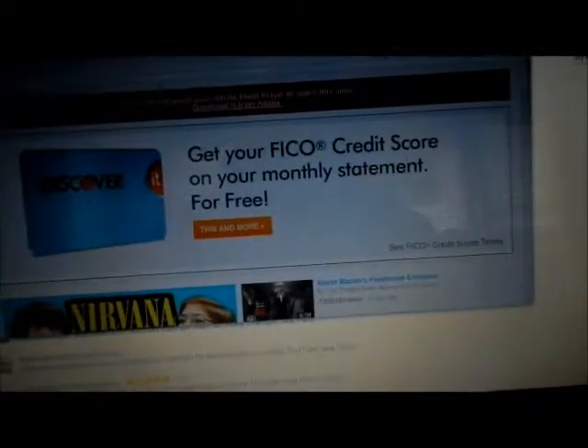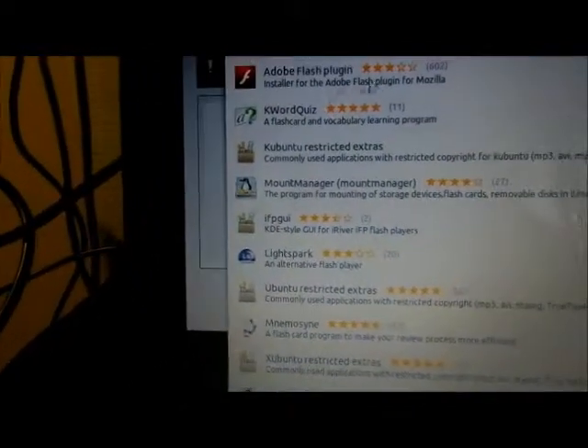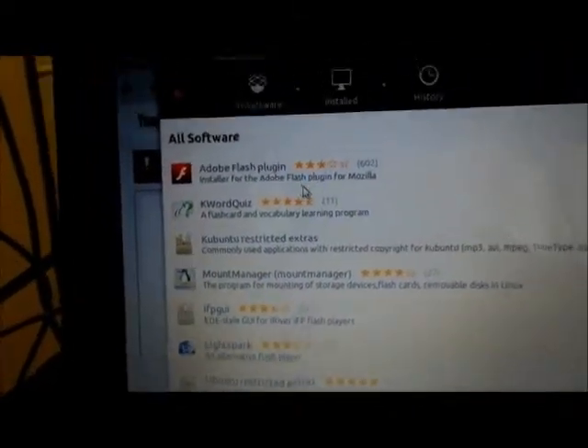If you go to Adobe's site, it's not going to work. So you need to open up your Software Center and do a search for Flash. The first one — I don't know why it just went away — I'll select 'All Software.' There we go.